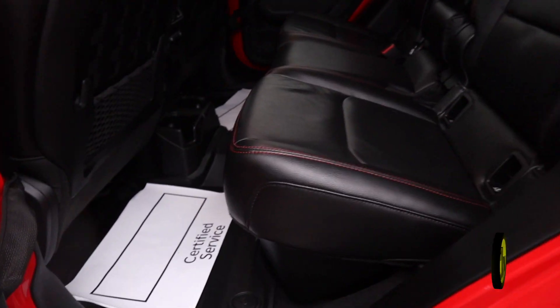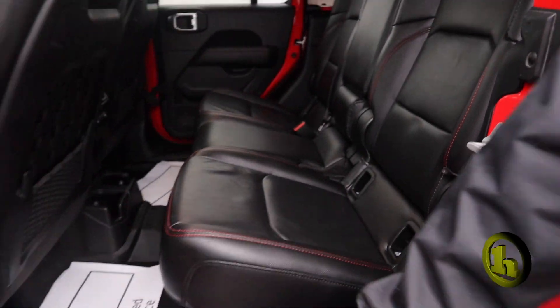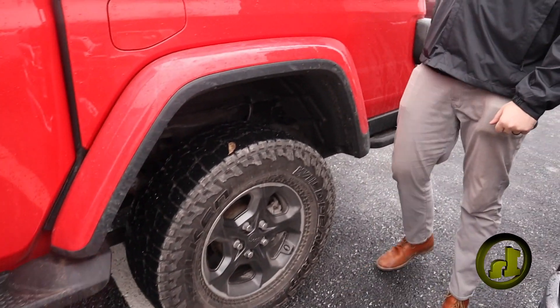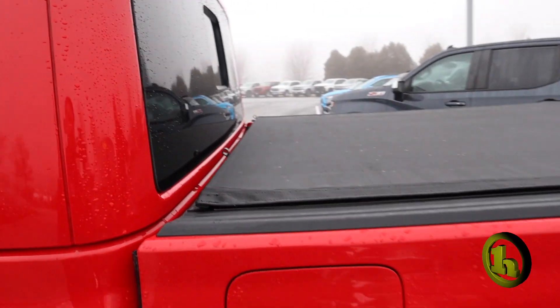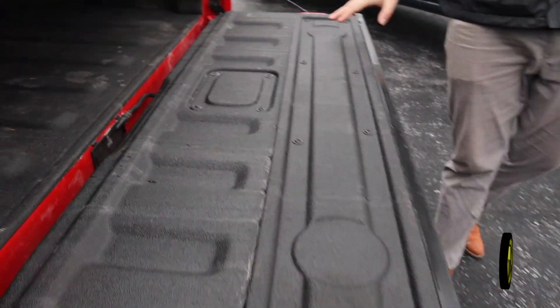Of course, you got some space for your passengers back here, a couple cup holders back there as well, as well as under-seat storage. This truck is equipped with a rear slider and it's also got a hard tunnel cover on here, and there is a spray-in bed liner.